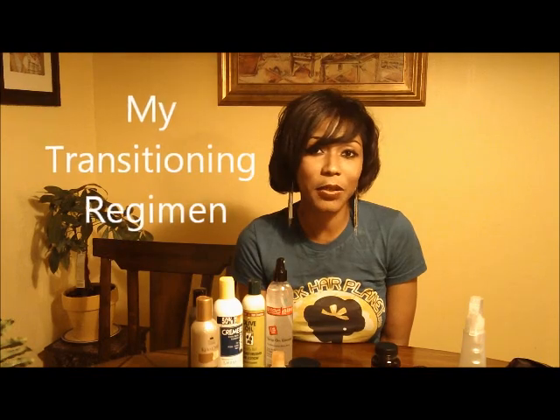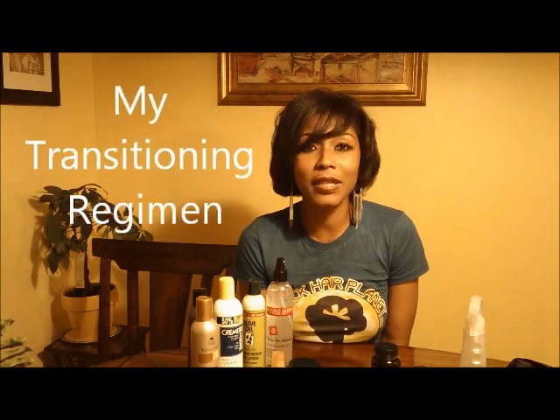Hi, it's Dana from Black Hair Planet, and today I'm just going to show you my transitioning regimen, what products I'm using, and what products are working to soften my new growth and to help me through the transitioning process.